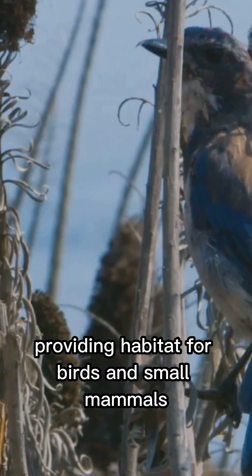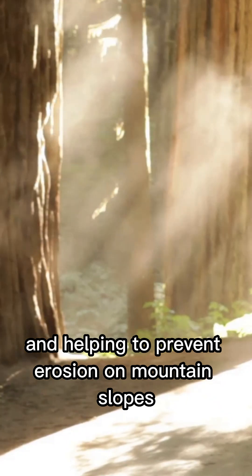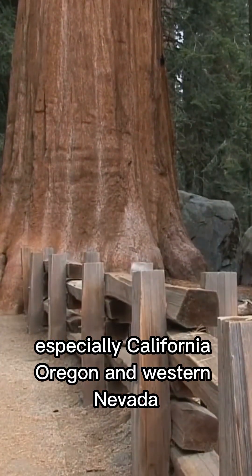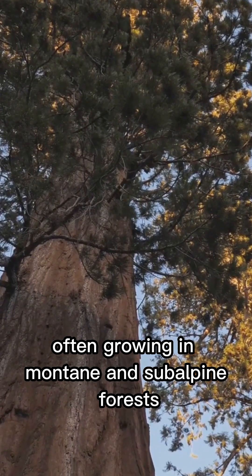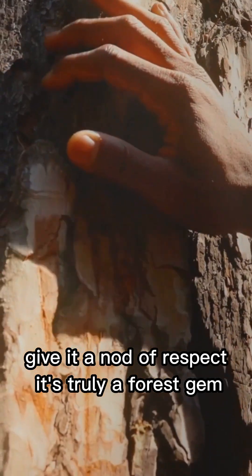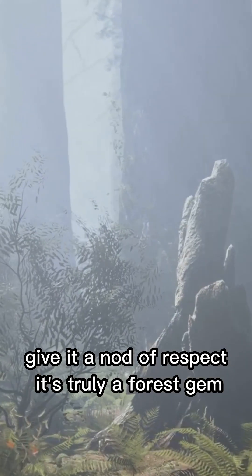Ecologically, it's a superstar, providing habitat for birds and small mammals and helping to prevent erosion on mountain slopes. It's native to the western United States, especially California, Oregon, and western Nevada, often growing in montane and subalpine forests. So next time you see a Californian incense cedar, give it a nod of respect — it's truly a forest gem.